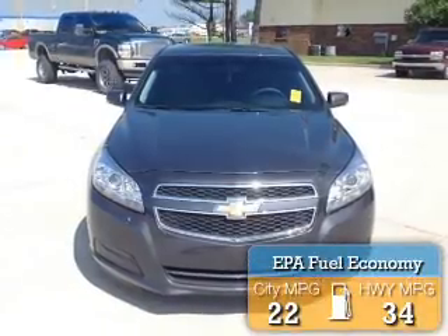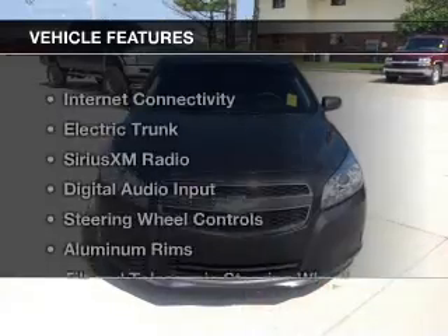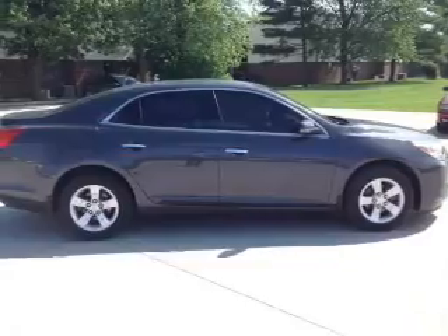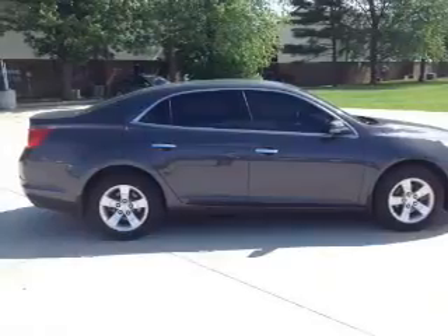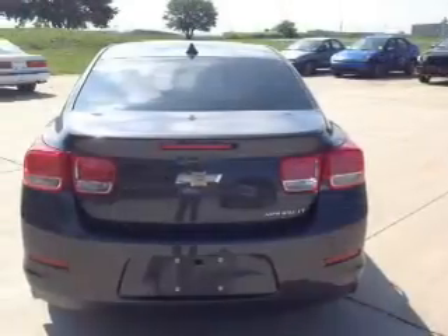Great fuel efficiency saves you money by requiring fewer trips to the gas station. The features include internet connectivity, electric trunk, Sirius XM satellite radio, digital audio input, steering wheel controls, aluminum rims, a tilt and telescopic steering wheel, an alarm system, iPod integration, and power seats.